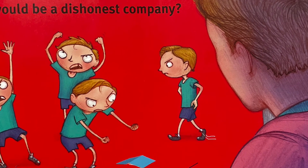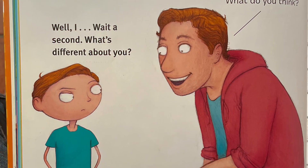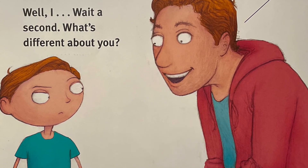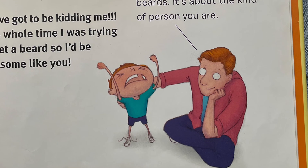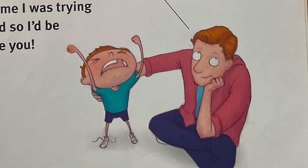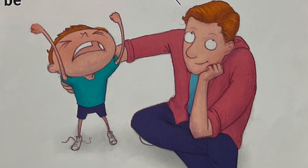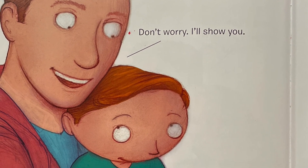Whoa there, let's take it down a notch. What's all this noise about? Why? Wait a second — what's different about you? I shaved my beard. What do you think? You've got to be kidding me. This whole time I was trying to get a beard so I'd be awesome like you! Come here, little dude. Awesomeness doesn't have anything to do with beards — it's about the kind of person you are. Don't worry, I'll show you.